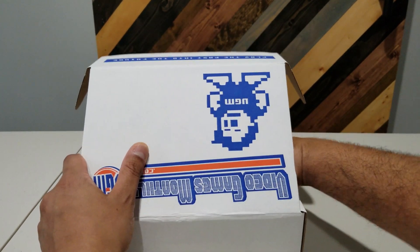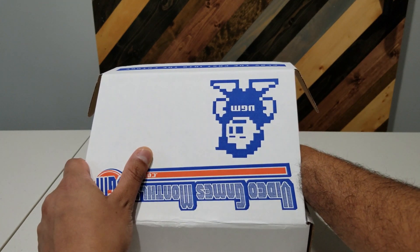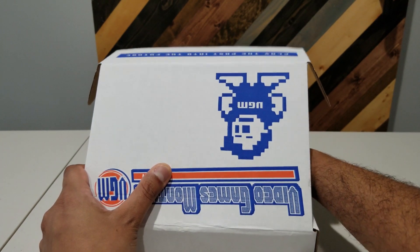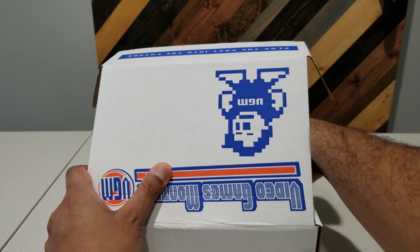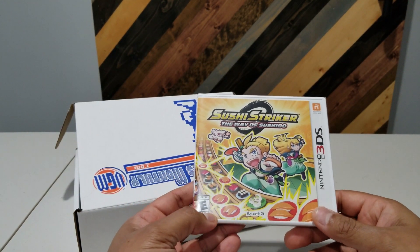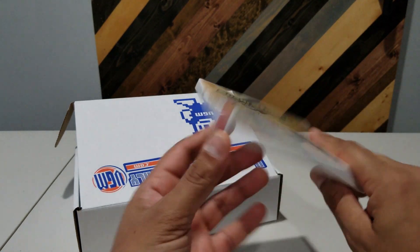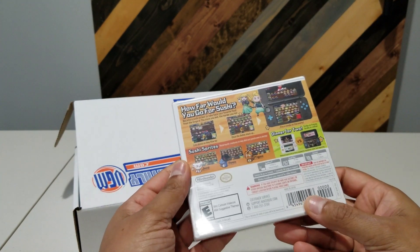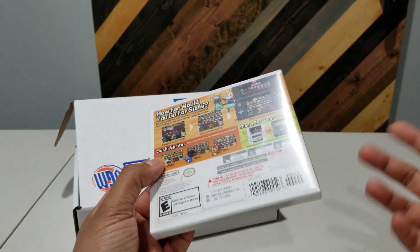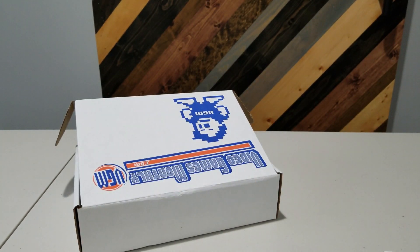Next up is definitely a 3DS boxed game, and based on what I've seen on other VGM videos this month I have a sneaking suspicion I know what it is. And it is — Sushi Striker. Yeah, I've seen these pop up on other videos for this month; VGM probably had a surplus of these. I've never tried it out — I wonder if it's some sort of Cooking Mama or Overcooked-type game. It definitely keeps in line with the Japanese theme of this box, well except for Top Gear Rally.